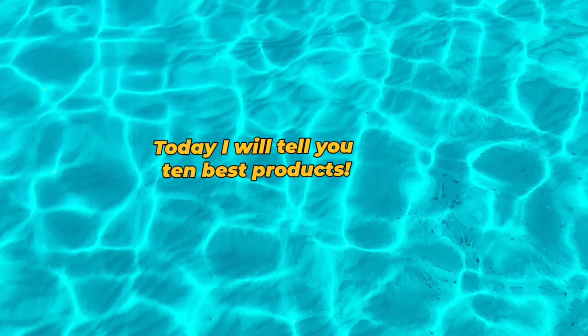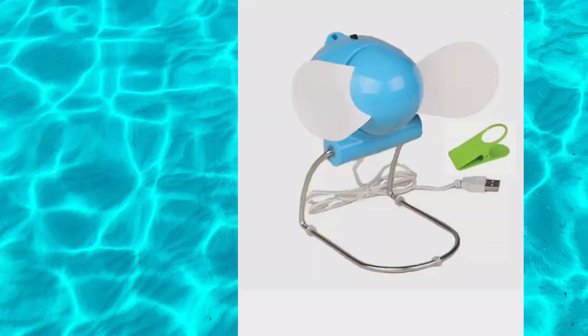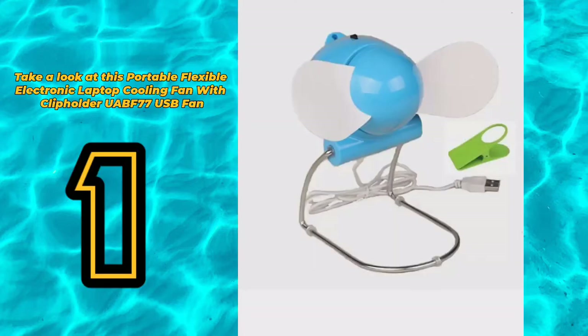Hello friends. Today I will tell you 10 best products. Take a look at this portable flexible electronic laptop cooling fan with clip holder UABF 77 USB fan.